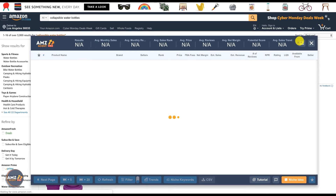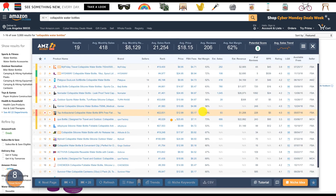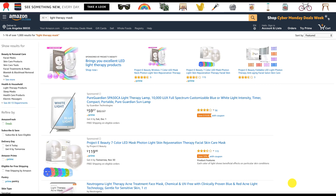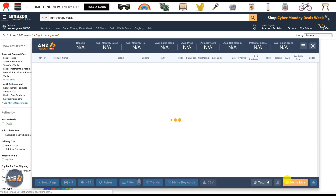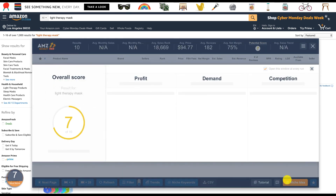The niche ideas feature just suggested collapsible water bottles with a score of 8. This is another thing I like about AMZ Scout Pro — if you can't think of a product off the top of your head, use the niche idea feature and it will bring you potential keywords and items to work with. Just keep pressing niche ideas and it will continue generating results. I hope you enjoyed this video — leave questions in the comments or contact me directly. Thank you!